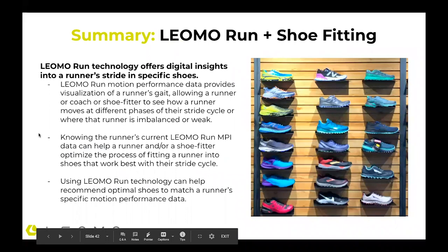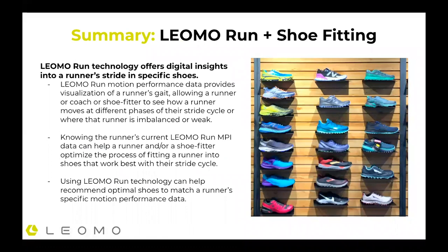So where does Leomo Run play in? Our run technology offers digital insights into a runner's stride, as I showed earlier with the data. The data shows exactly how parts of my stride were performing, and especially how they're different — slightly or vastly — in different shoes. Leomo Run motion performance data provides visualization of a runner's gait, allowing a runner, coach, or shoe fitter to see how a runner moves at different phases of the stride cycle, or where a runner is imbalanced or weak. Knowing the runner's current MPI data can help a shoe fitter or runner understand and optimize the process of getting the shoe that works best for them, both for their stride and for the types of running they're doing.